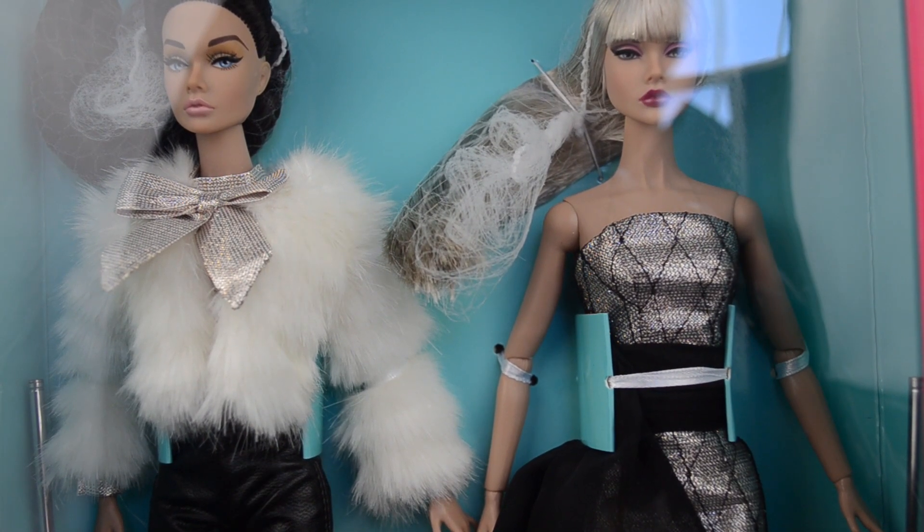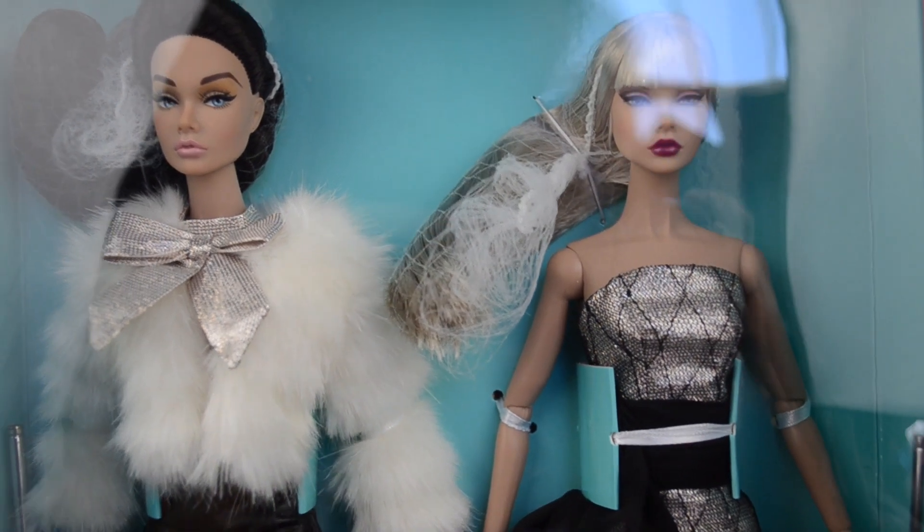Hi guys! I finally got this gift set and it is amazing. I'm really excited. I wanted to show you guys the packaging because the packaging is incredible.